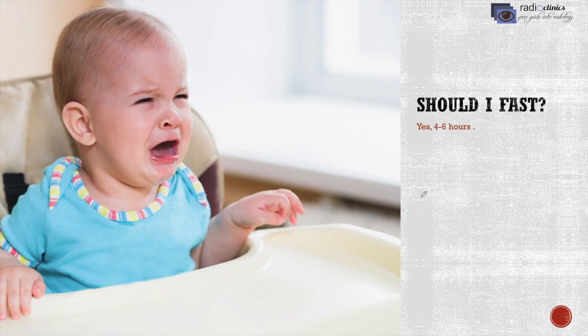Should I fast before the scan? Yes, four to six hours of fasting is enough. An empty stomach helps in better visualization of your inner organs. Some organs like the pancreas lie deep to your stomach and may not be visualized if the stomach is full.